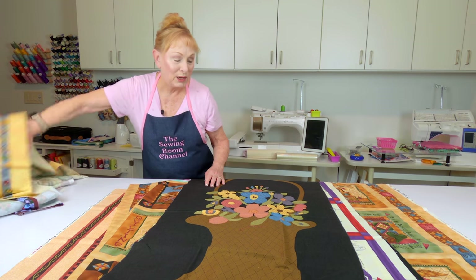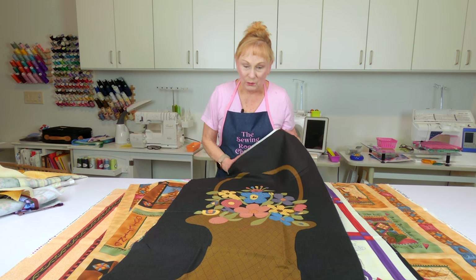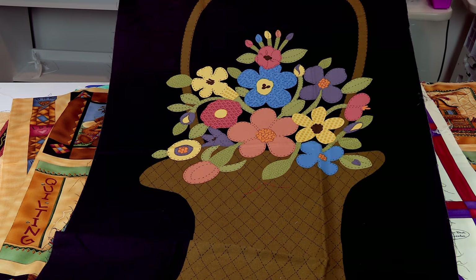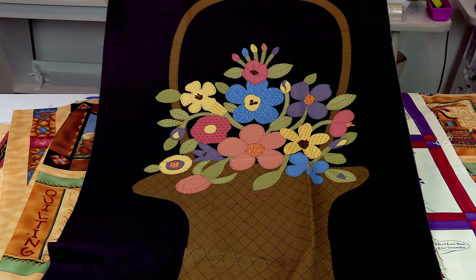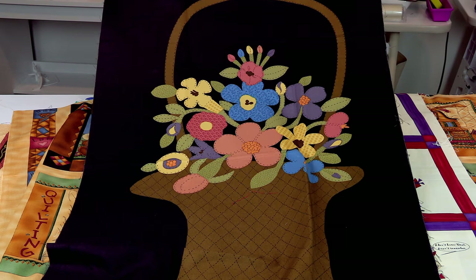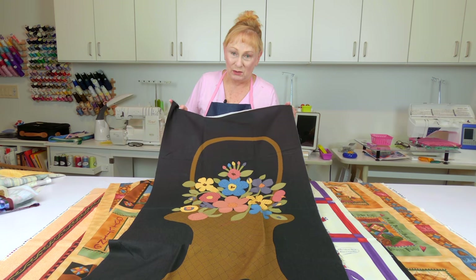I love flowers — this is really, really pretty. I know I'm going to finish this someday; I'm not quite sure what I'm going to make out of it or where I'm going to use it. But it really is pretty. I've had this one for a very long time.